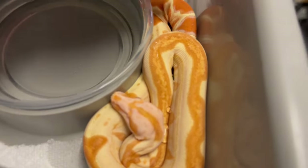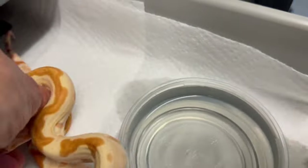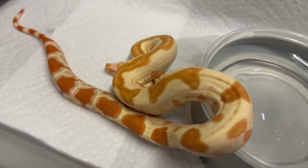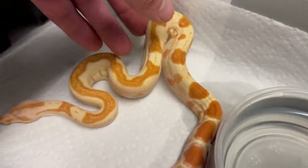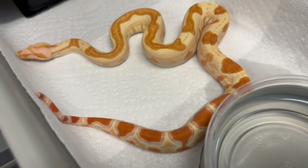Here's another beautiful Sharp albino Sunglow. They all look a little different. Beautiful snake — great coloration. Who wouldn't want to have just a regular Sharp albino? They're just beautiful looking.